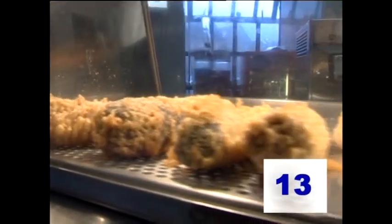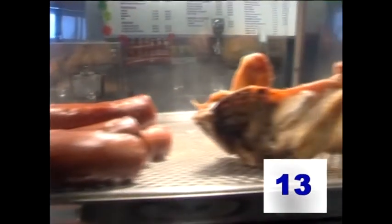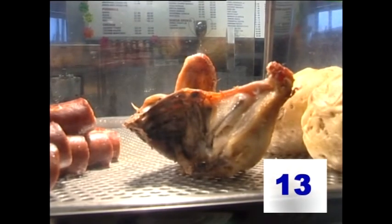Once they're put into the display cabinet, they should also be kept above 63 degrees centigrade — not just for food safety, but let's face it, who wants cold fish and chips? So, to summarise: keep food and food products out of the danger zone as much as possible, and keep them as cold or as hot as is practicable.